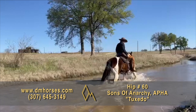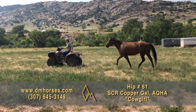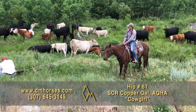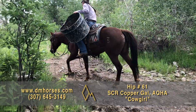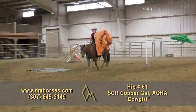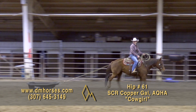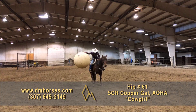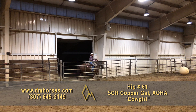Hip number 61, Cowgirl. This is a 2016 model chestnut mare — 14-3 hands and 1,185 pounds. She is registered in the AQHA as SCR Copper Gal. This is the horse Haley rode last summer the whole time we were over in Utah doing the collegiate level Road to the Horse. This mare never made a mistake — carrying the flags, leading the colts, doing her job. That's the way she's been on the ranch from work to play. She has done everything from carrying protein tubs and bedrolls to GoPro camera sticks and tarps. She's been a ranch favorite. Hip number 61, Cowgirl.